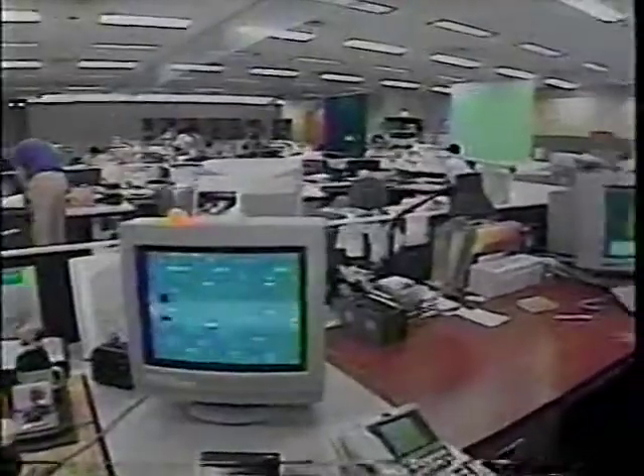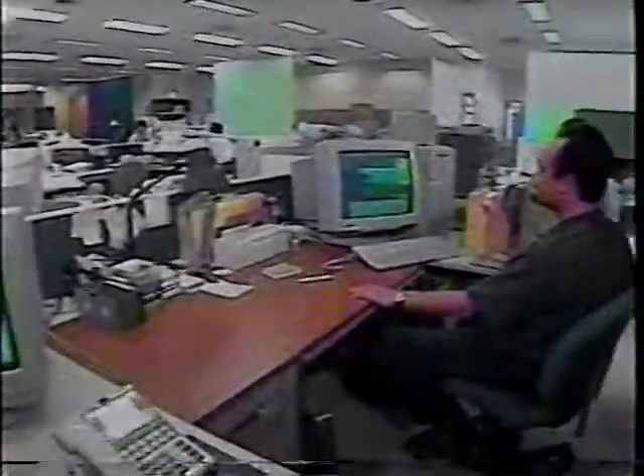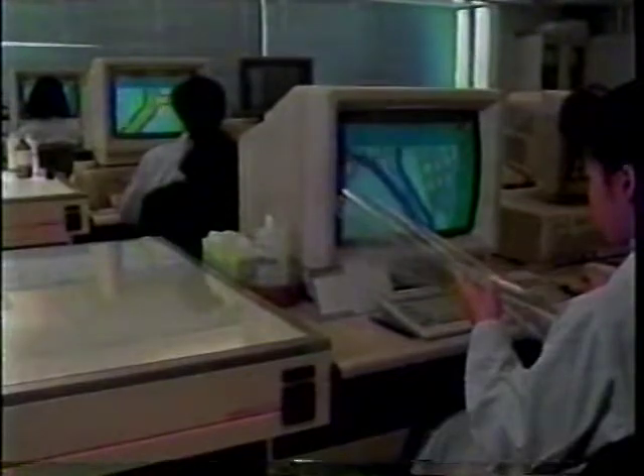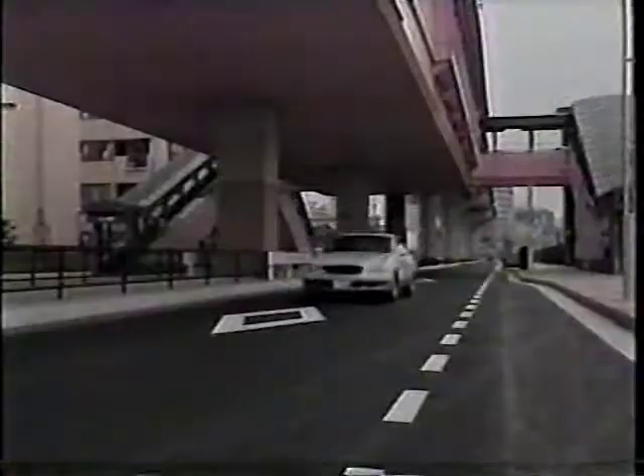Car navigation map information is stored on CD-ROM or IC chips. The company that makes the maps inputs the information into a computer, and changes in road conditions and new information are recorded. The manufacturer says that car navigation systems can be made for any area in the world if digital data is available.